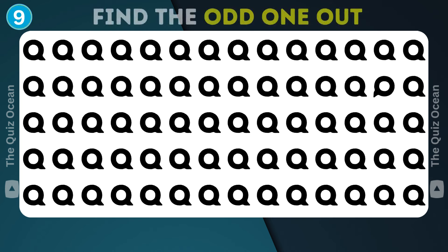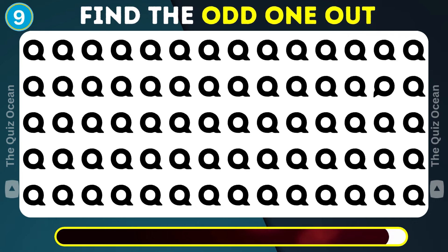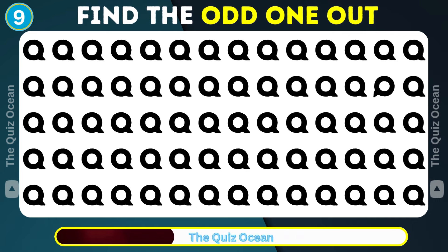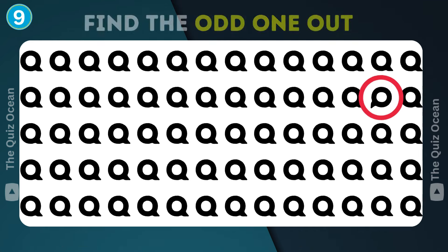Moving on to our next puzzle. Something here just doesn't belong. Can you spot it? Amazing!